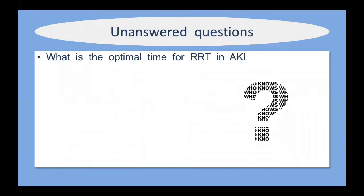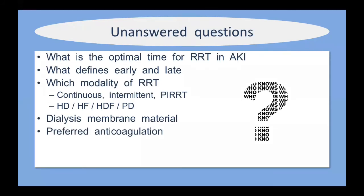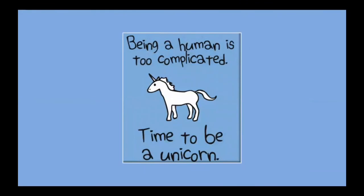There are many unanswered questions in hemodialysis and hemofiltration for ICU patients. We don't know the optimal time to institute RRT, we don't know what defines early versus late, we don't know which modality is best, we don't know the optimal dialysis membrane material — although newer generation materials seem less immunogenic — we don't know the preferred anticoagulation, and we don't know the correct dose intensity or adequacy of therapy. With all these unanswered questions, we have to tailor dialysis to each individual patient.